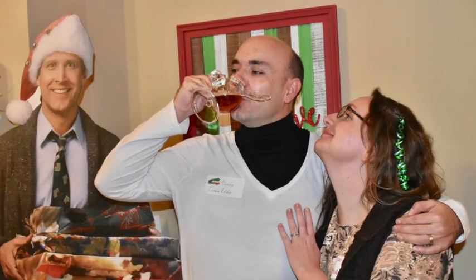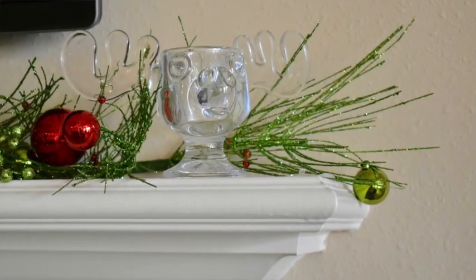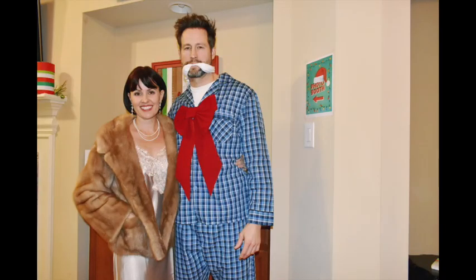For Uncle Eddie drinking eggnog, buy a cheap turtleneck and cut it to look like a dickie under a thin white sweater — and carry glass moose mugs with iced tea or coffee. The winners of our costume contest were Clark's boss in blue plaid pajamas with a red bow tied around him, and his wife in her bedtime garb. We were in Houston so it was very hot for people trying to dress up like it's winter in Chicago!